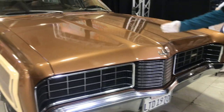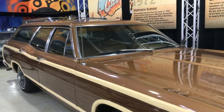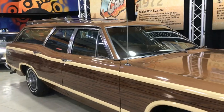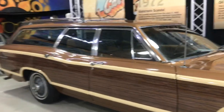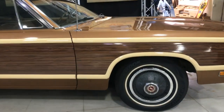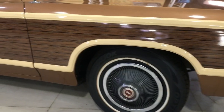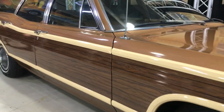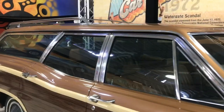Again, details — look at these lines. Now, outside of the fact that this was the grocery getter of the 70s, almost every family had a Country Squire with the lovely wood paneling here. Look at this stuff — look at how delightful that is. Is it fake? You bet. But it's still cool because it goes back to the days when they were actually wooden.